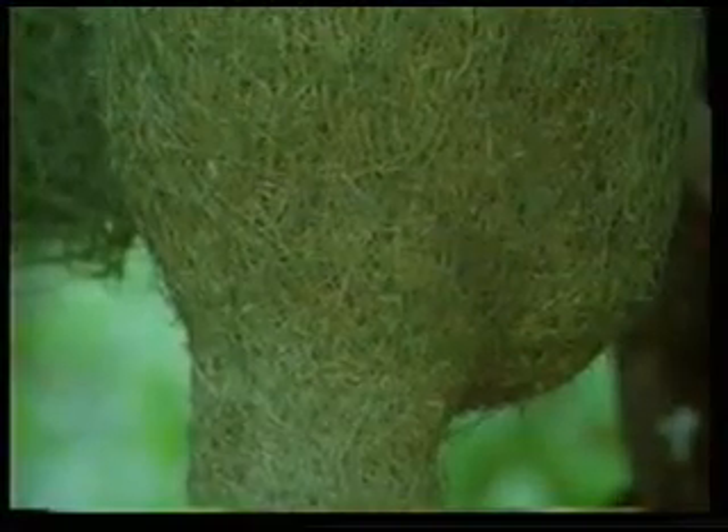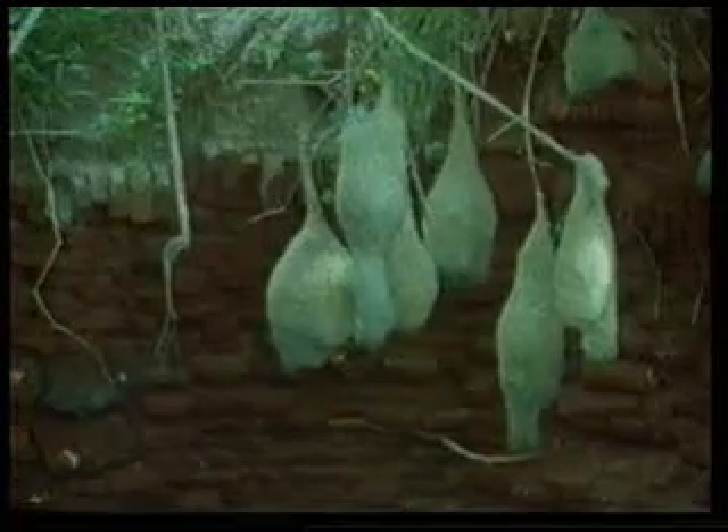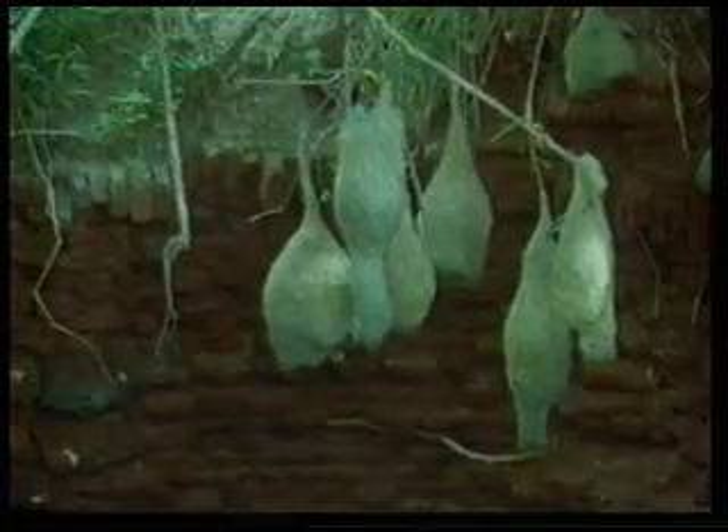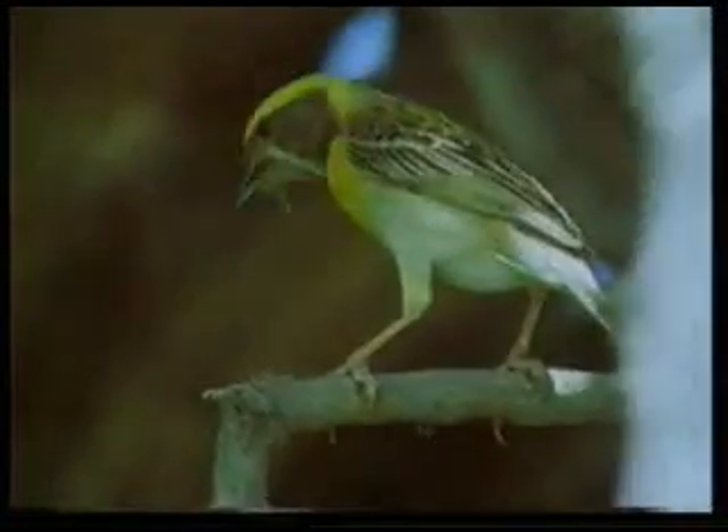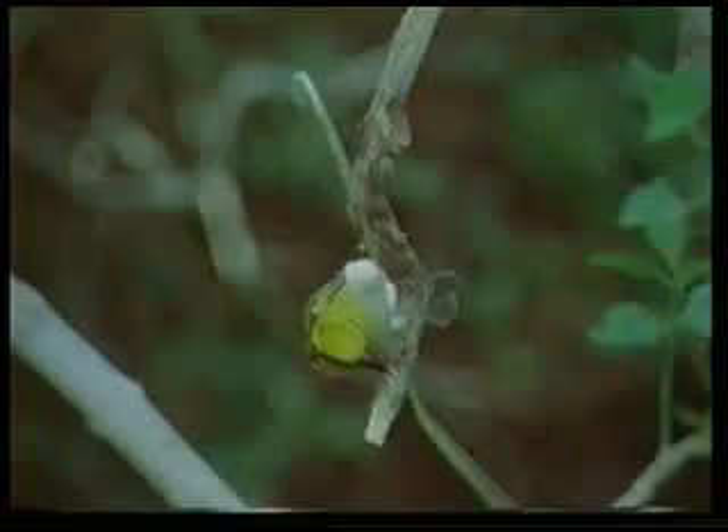When one looks at the trees weaver birds live in, they look like giant cities made of hundreds of houses, not just a single one. Every single weaver bird has built a house of the same construction, obeying the same power.